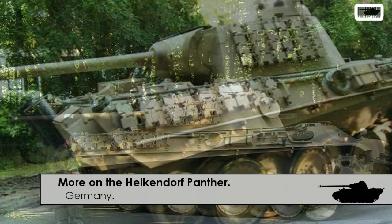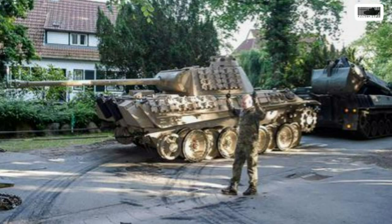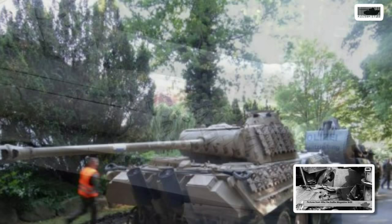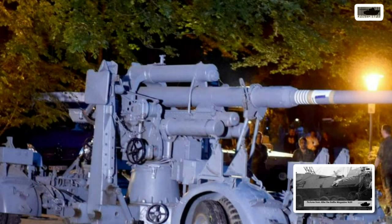Welcome, you guys. By now you've all seen the news about the Heikendorf panther that was found in somebody's house. If you didn't hear about it, there was a guy that had a panther in his house. If you want to see the full story and all the history of this tank with some old pictures when it was found in the scrapyard in Surrey, click the link below to my previous video where I explain everything.